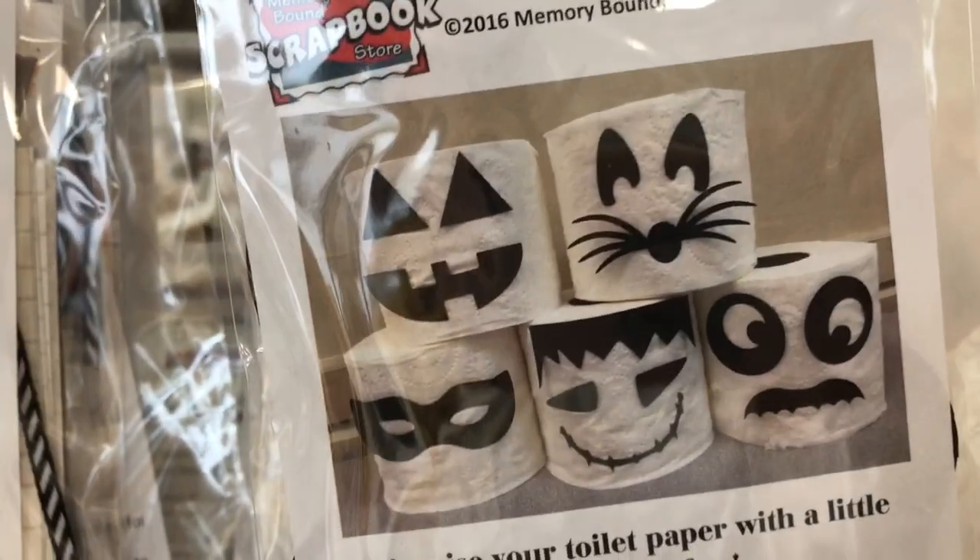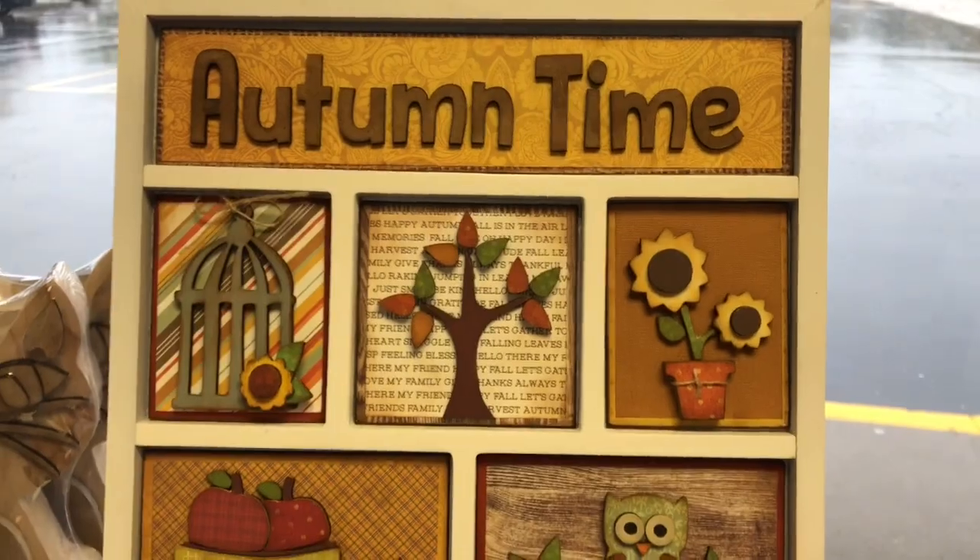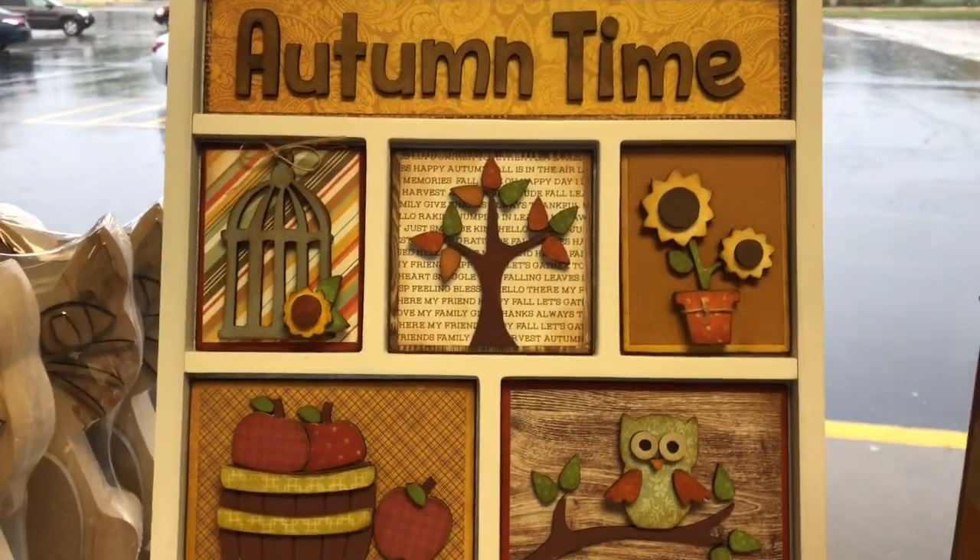Check out this one — it's actually what you put on your toilet paper and stack in your bathroom, those little faces. That's hilarious! And here, this happens to be autumn, which is perfect for right now.